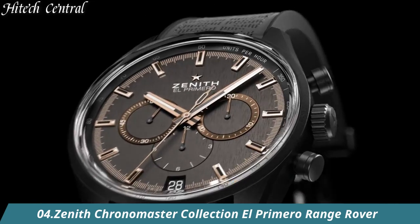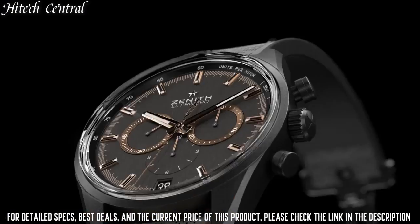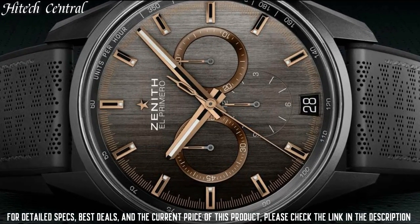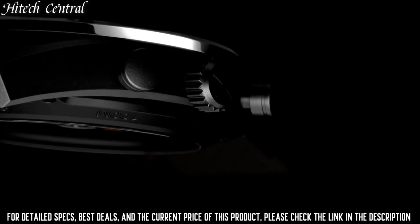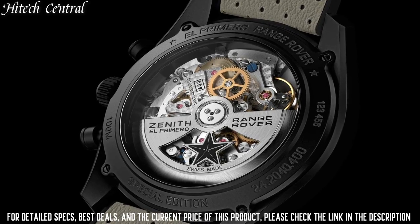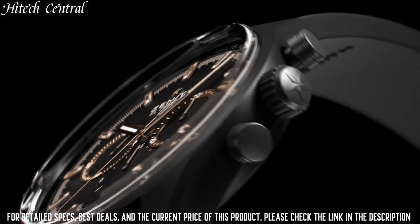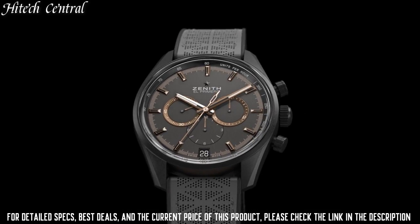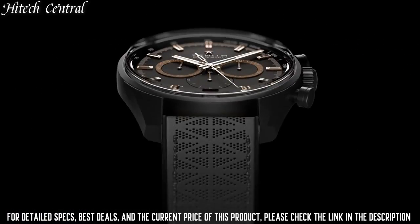Number 4: Zenith Chronomaster Collection El Primero Range Rover. Type: analog, luminescent hands and markers, date display at the 6 o'clock position, chronograph with three sub-dials displaying 60 seconds, 30 minutes, and 12 hours. Zenith Caliber El Primero 400B automatic movement, based upon Zenith El Primero 400, containing 31 jewels, composed of 328 parts, beating at 36,000 VPH, power reserve approximately 50 hours. Scratch-resistant sapphire crystal, pull-push crown, transparent case back, round case shape, case size 42 millimeters, case thickness 12.75 millimeters.